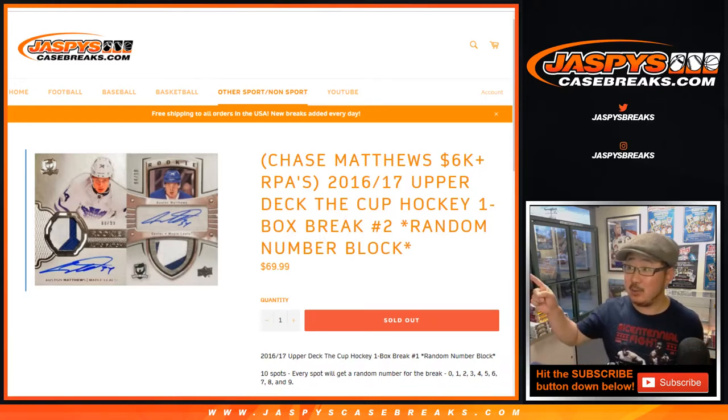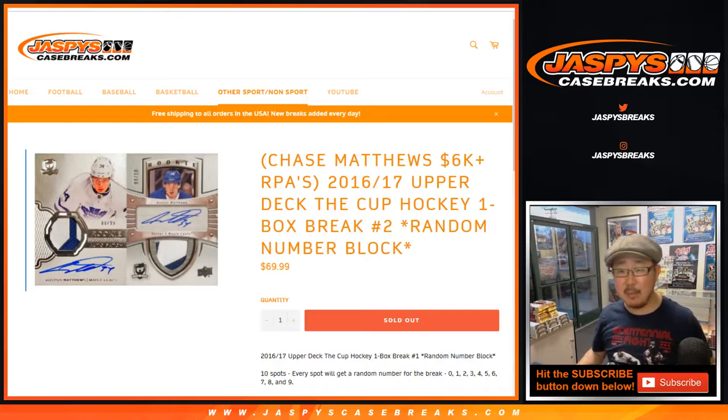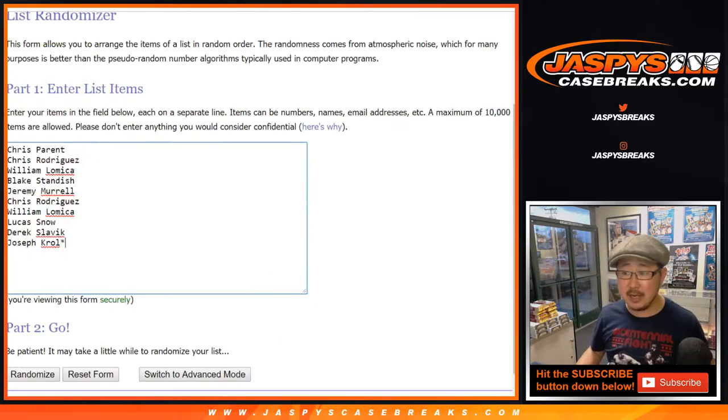Good evening everyone. Joe for jazbeescasebreaks.com. We're chasing Austin Matthews in 16-17 Upper Deck The Cup Hockey. One box, random number block break, number two from jazbeescasebreaks.com.